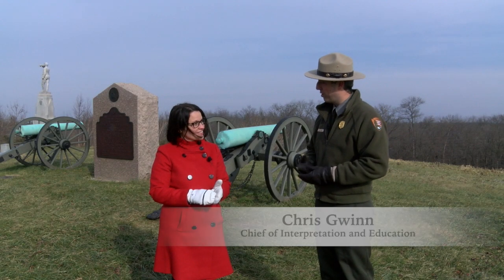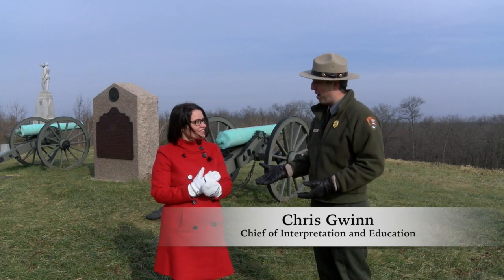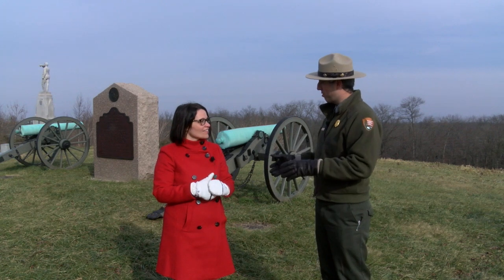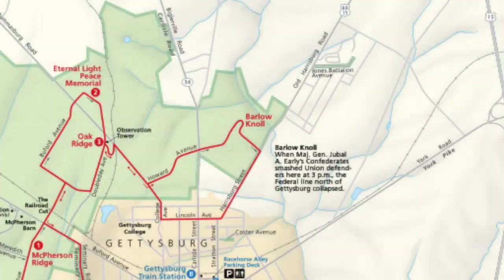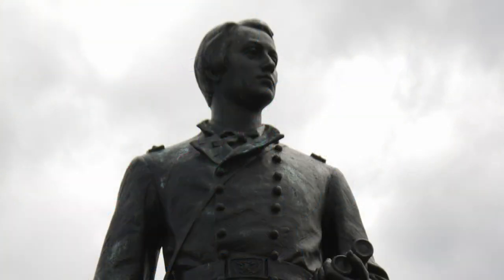Thank you again for hosting another Museum Monday. It's great to be out on the battlefield with you. Have you ever been to this spot before? No, I have not. This is Barlow's Knoll, named after Union General Francis Barlow. And his statue is the one right across the road there.